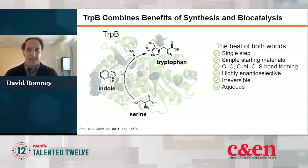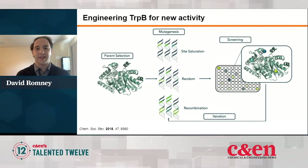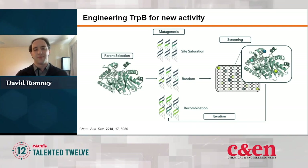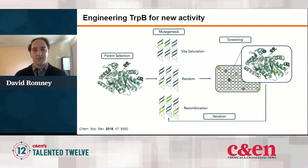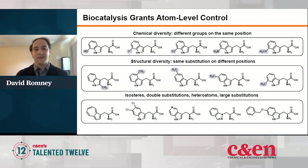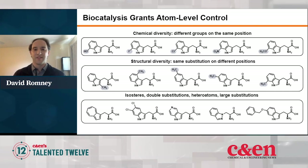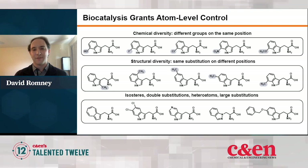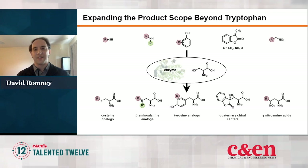So if we could engineer this enzyme to make more than just tryptophan, it could potentially be a useful way of making non-canonical amino acids. Being in the Arnold lab, we used directed evolution: we took the DNA coding for TrpB, introduced mutations, and expressed that as a protein library. We screened that library against a reaction of interest, and anything interesting served as the basis for the next round of mutagenesis. In that way, we were able to find new catalysts that could make a whole slew of substituted tryptophan analogs, and we could push the catalyst even further to accept completely different substrates to make classes of amino acid beyond tryptophan.